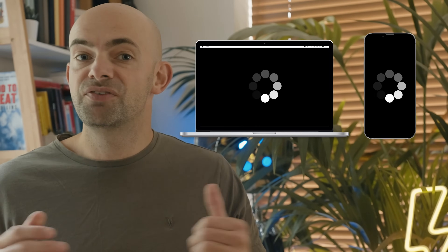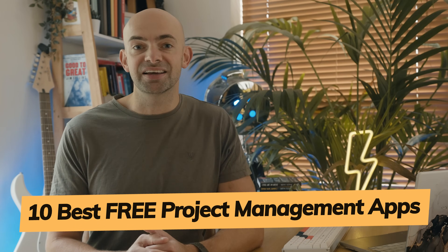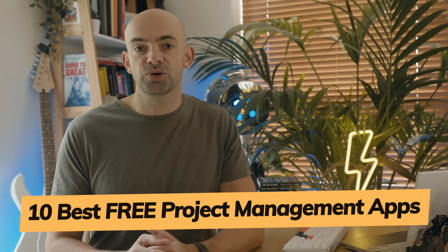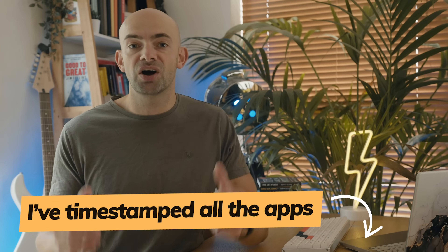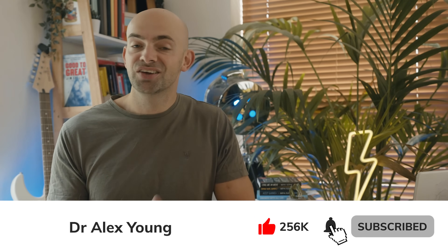To help you out I signed my company up to as many free project management tools as I could find, filled my Mac and iPhone with them and then used each of them to manage various business and personal projects over a week-long period. I compiled a list of what I consider to be the 10 best project management apps you can use without paying anything, plus a bonus 11th at the end with my personal take on the best one. I've timestamped all of the apps in the description below so you can jump around, and hopefully this video saves you a ton of time.